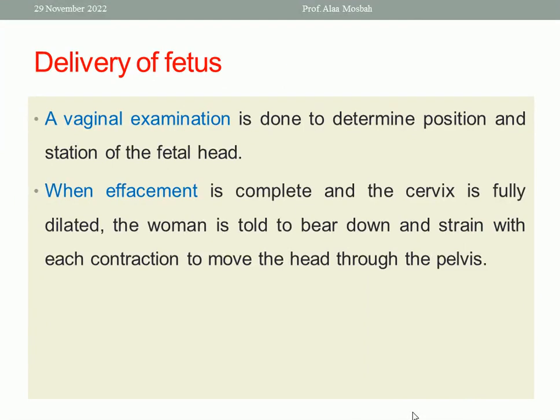Moving to delivery of the fetus: vaginal examination is done to determine the position and station of the fetal head, whether membranes are intact or ruptured, and to evaluate the adequacy of the pelvis for any cephalopelvic disproportion. When the cervix is fully dilated and effaced, you can ask the woman to bear down and strain with each contraction to help the head descend. Never ask the woman to bear down during the first stage — only encourage this in the active second stage of labor.